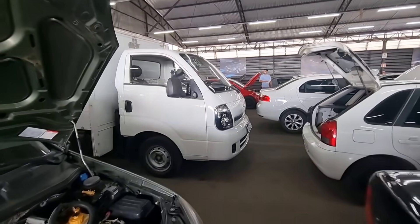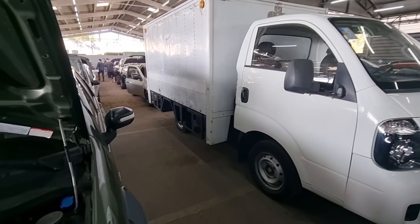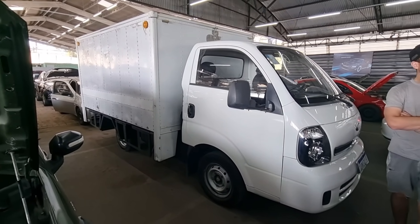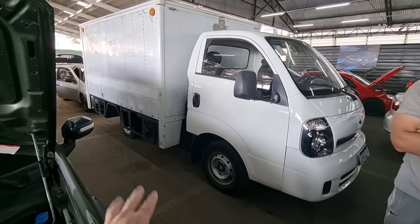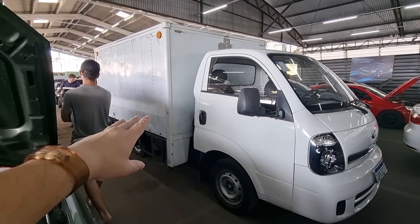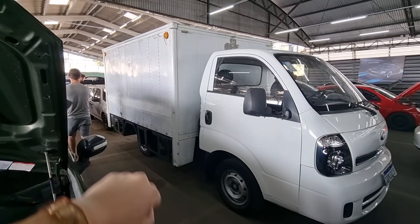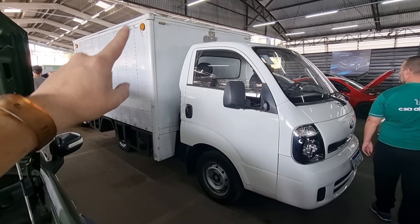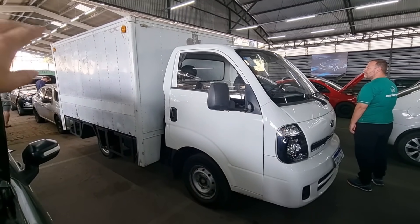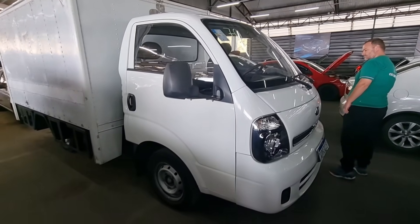Agora vou mostrar um utilitário. Pra quem tá procurando um utilitário pra trabalho, olha isso — isso aqui é uma Kia, uma Kia 2500. Ela já tá com um implemento — parece ser um baú — e esse implemento vem junto. Então você compra ela aqui e já vai vir com o implemento prontinha pra trabalho.